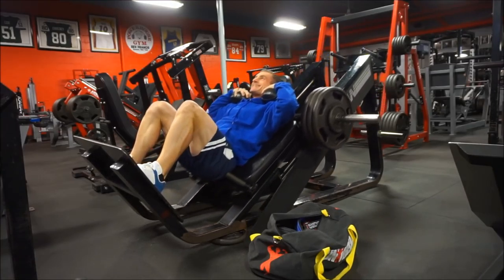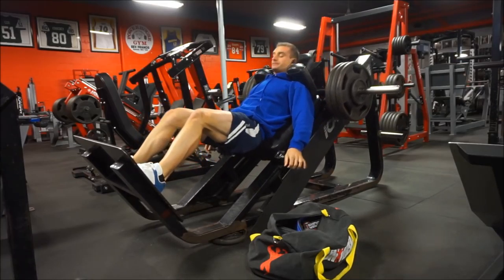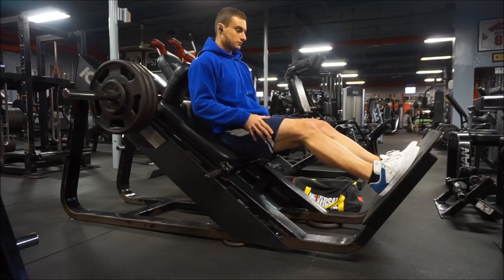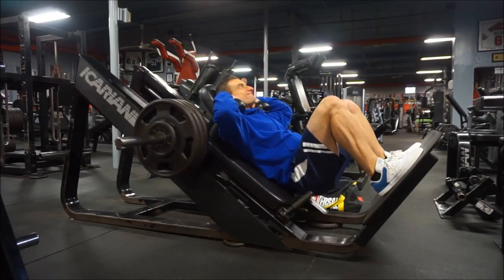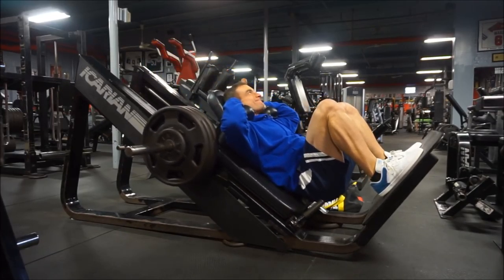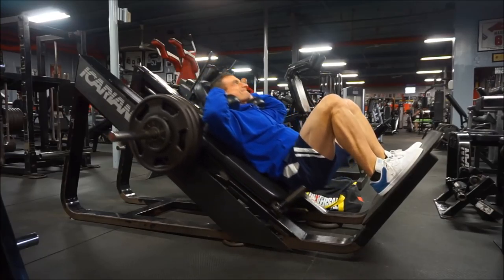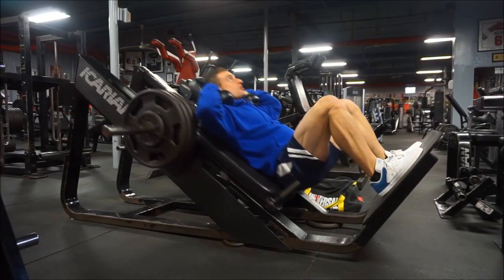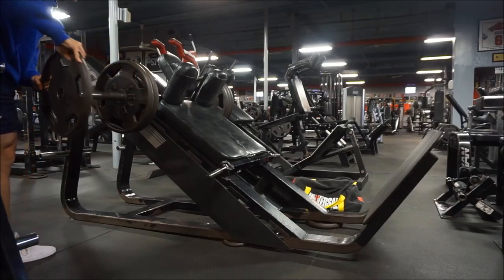Whenever I post hack squats on my Instagram story, I always get the question: what's better — hack squats, leg press, or squats? I do all three throughout the week. If I had to say what's the best leg exercise, there's no question: squats are the best exercise for legs in general. That leads to the question of why I'm not doing squats in this workout. I've answered this a few times — I do squats on my strength day, and ideally I'd start this workout with squats too. I do find squats superior.